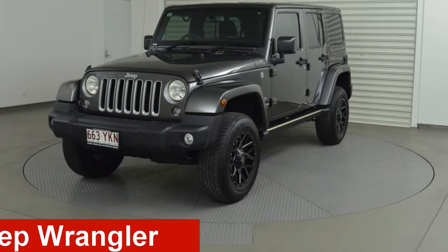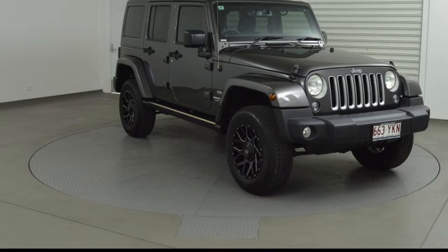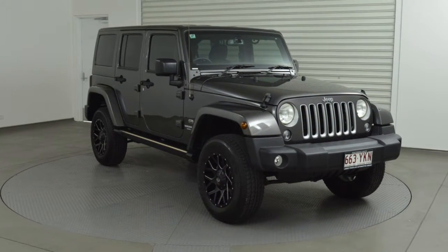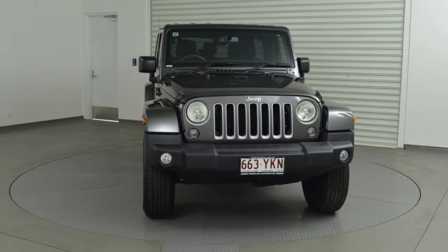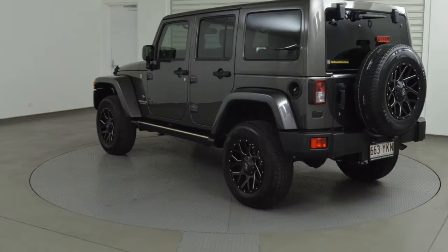Take a look at this Jeep Wrangler. This Wrangler has a reliable 3.6-litre engine and responds smoothly to its five-speed automatic transmission. The attractive grey exterior is complemented by its stylish interior.